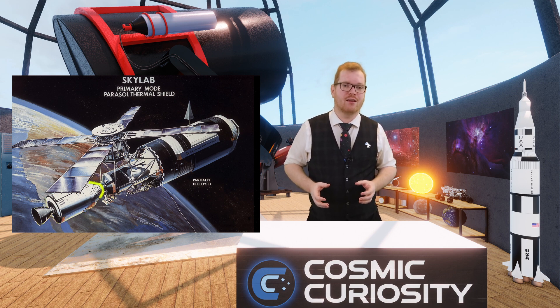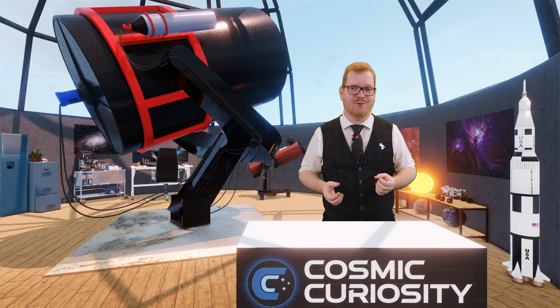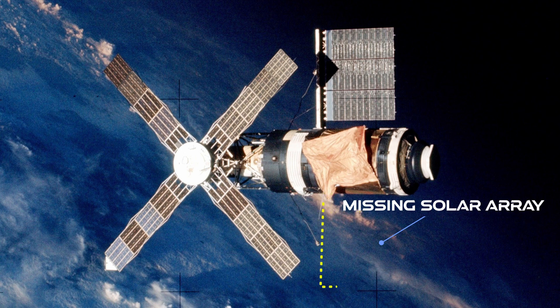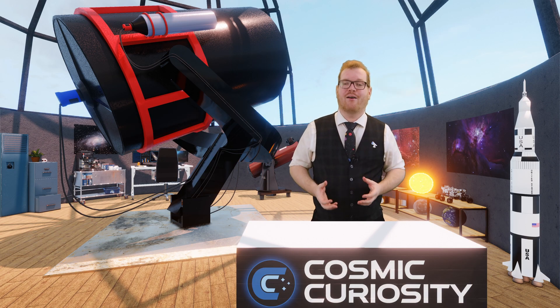The space station was fitted with a solar observatory, a docking port, and an airlock. On May 14th, 1973, Skylab was launched uncrewed into orbit, planned to be followed by a crew the following day. However, things went quite badly during the launch — the micrometeorite shield was torn away from Skylab, and as it was ripped off it also tore away the heat shield and one of the solar panels. The other solar array got jammed and couldn't unfold. So the planned crew mission now had to become a repair mission, and NASA engineers got to work figuring out how to salvage it.